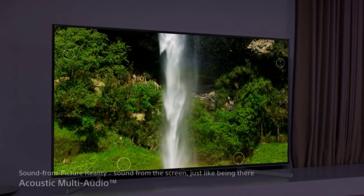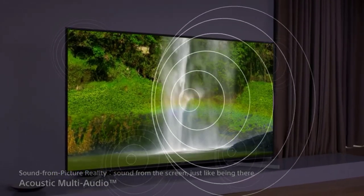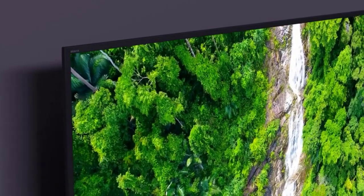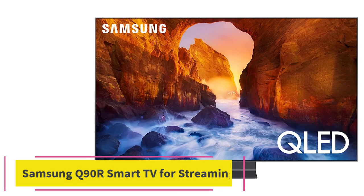We also appreciate Netflix Calibrated Mode, a picture preset that automatically adjusts color settings according to the filmmaker's intent for how the film should appear as a studio evaluation master. This results in an incredibly dynamic picture, albeit with softer sepia-like hues, making it truly one of the best HDR TV options on our list.